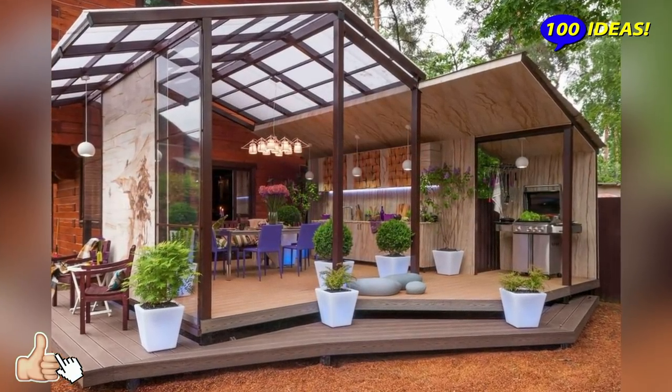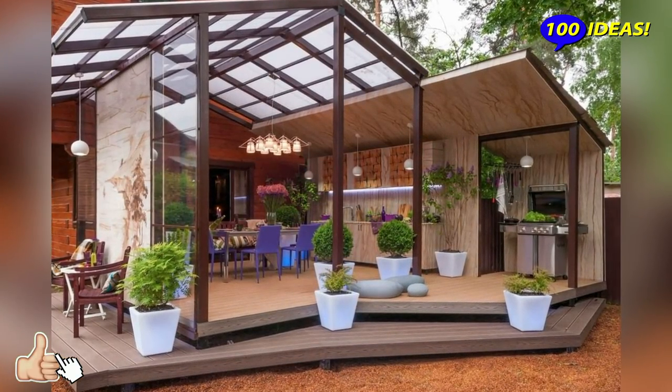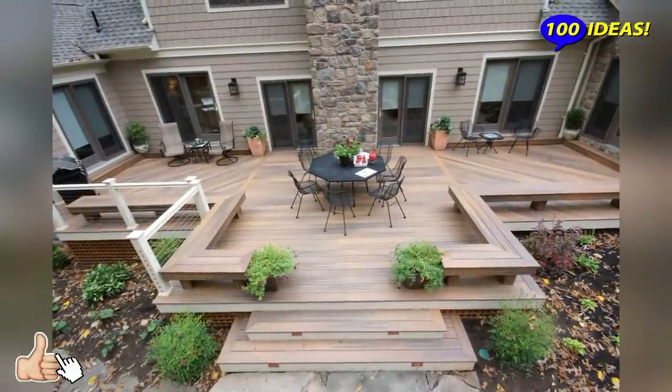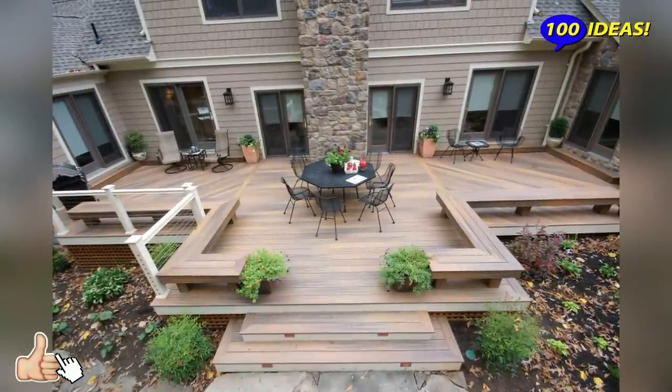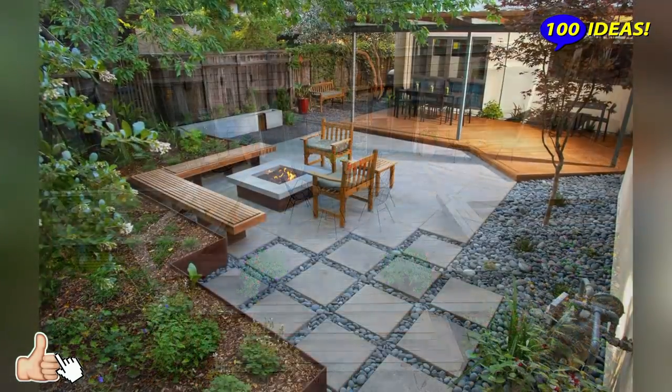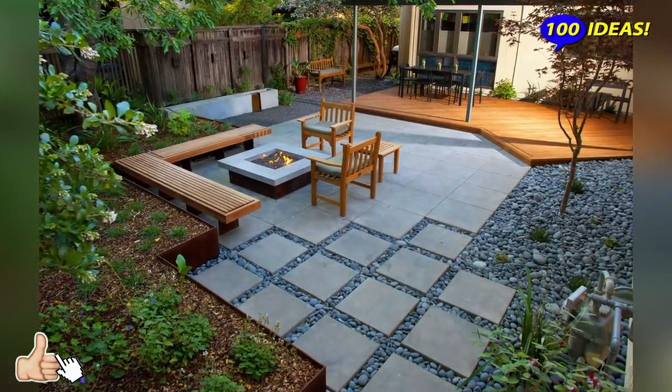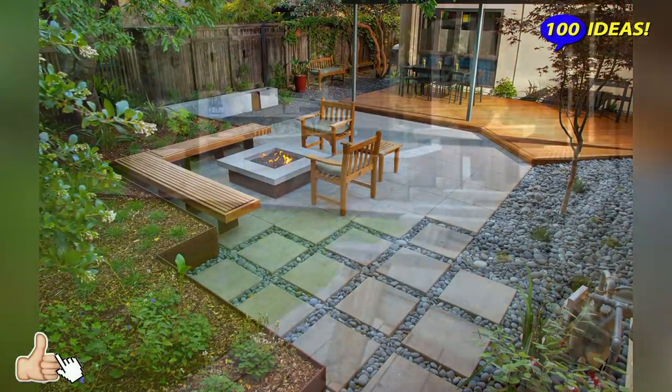Minimalist, boho-chic, traditional or Scandinavian. Put there a bench or just a comfy chair, add some green plants to the walls and floor, a tiny table or a wooden stool instead, and several lanterns and candles. And voila! Your cozy terrace is ready.